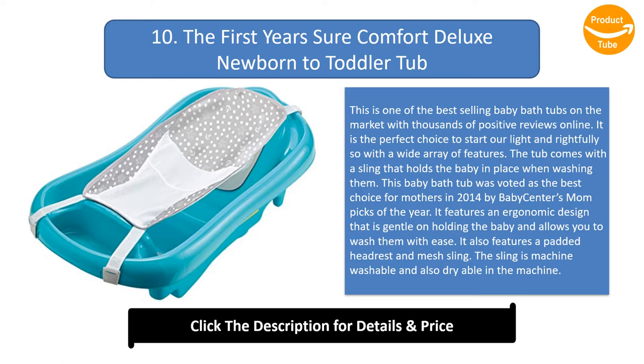This baby bathtub was voted as the best choice for mothers in 2014 by Baby Center's Mom Picks of the Year. It features an ergonomic design that is gentle on holding the baby and allows you to wash them with ease. It also features a padded headrest and mesh sling. The sling is machine washable and dryer safe.